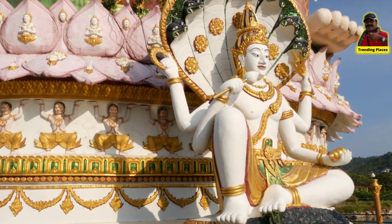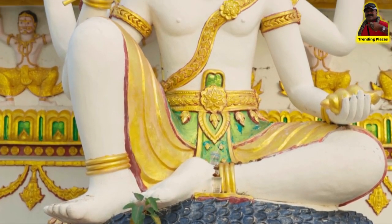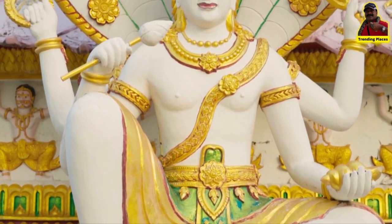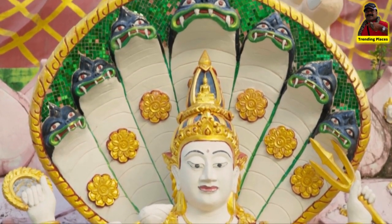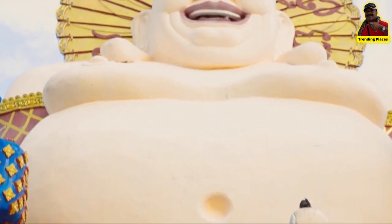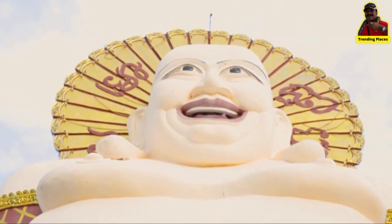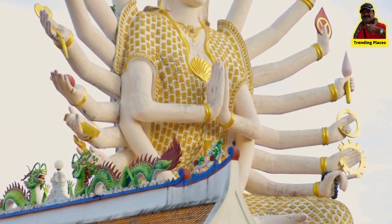When you donate at the temple complex, you receive a bag of fish food. A vending machine also sells fish food for 10 baht. Large fish and turtles abound in the pond near Wat Pli Lame, and they are eagerly awaiting food — not just a kid-friendly activity.